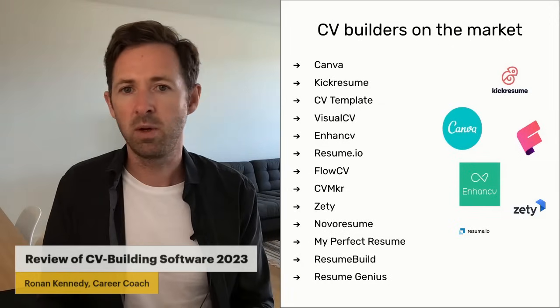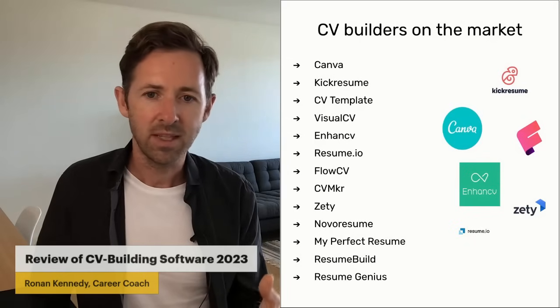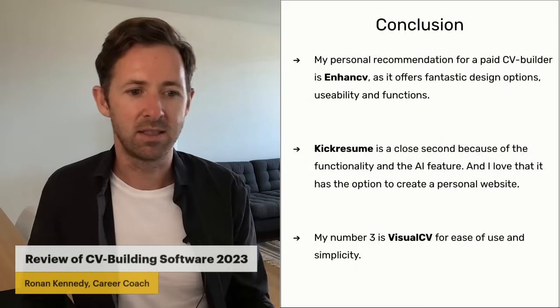If you really want the best of the best, I would say KickResume, VisualCV, or EnhancedCV.